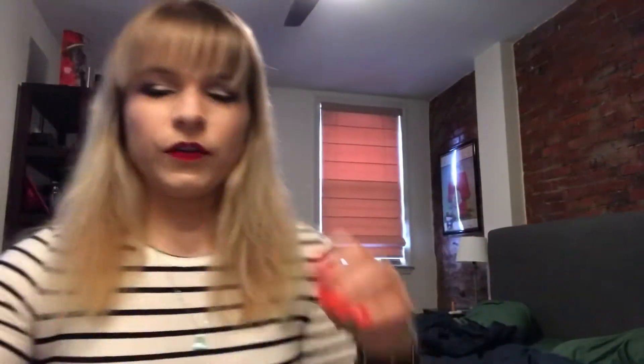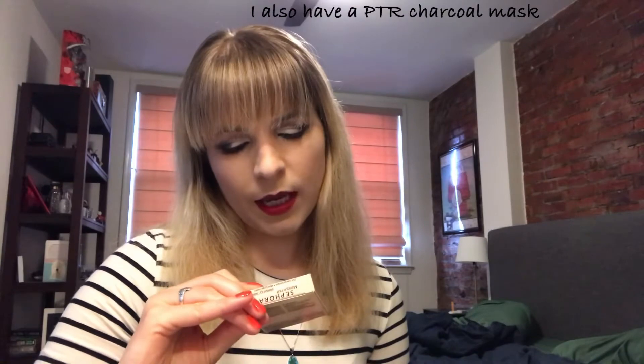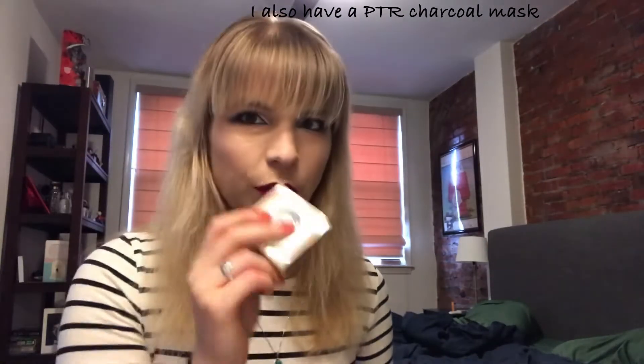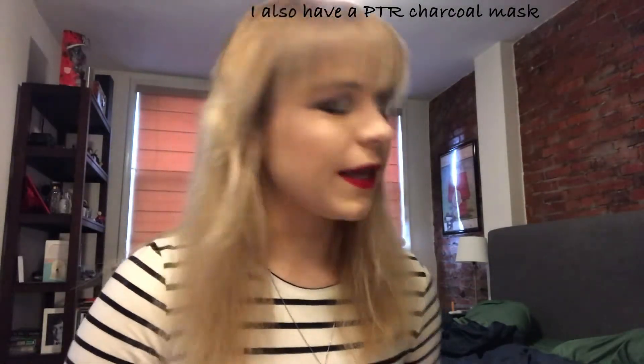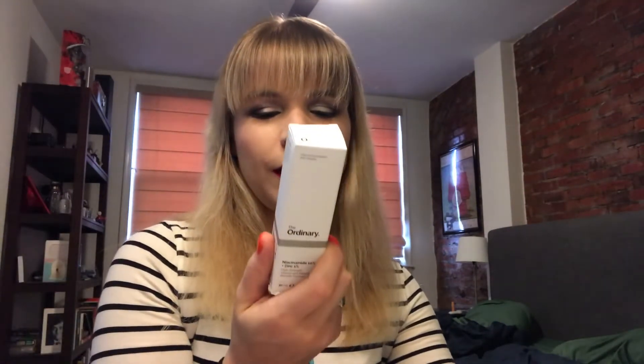I'm going to go into my first drawer and pull out my face makeup stuff. First, I have a backup Cody Airspun loose powder because I'm currently working on one. I have two face masks — one that's a green tea and one that's a coconut one, just a sample. I have a backup ColourPop Flexitarian super shock highlighter, and I have the niacinamide serum by The Ordinary — I'm not really good with doing serums.